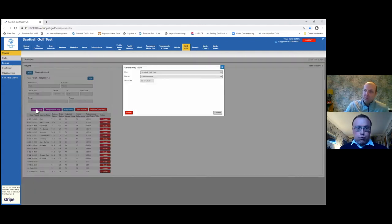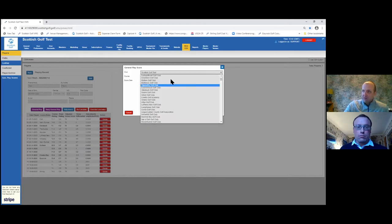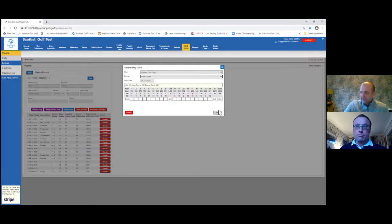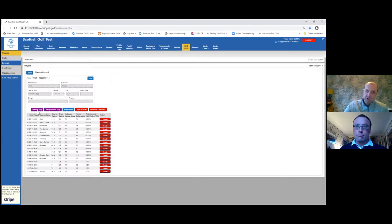The first one is the general play button — that is for any general play score submitted within Scotland. You can click on the golf club and the course, then enter the hole-by-hole information for that golf course. You can confirm that, and it will go directly onto a player's scoring record, ready to be calculated this evening as part of the WHS process. So that's for all general play scores within Scotland.